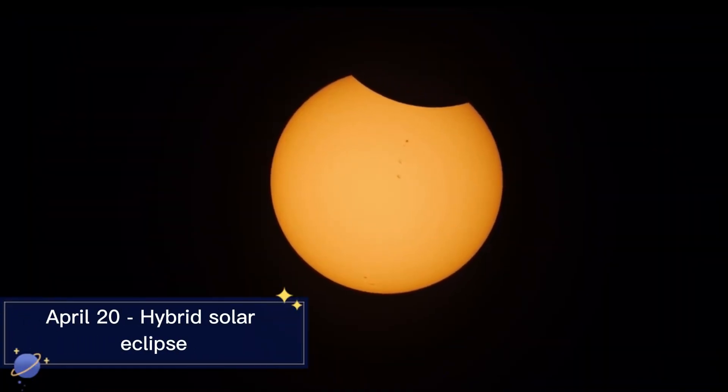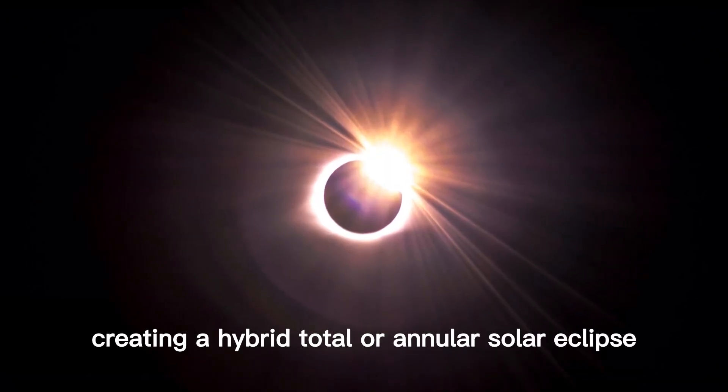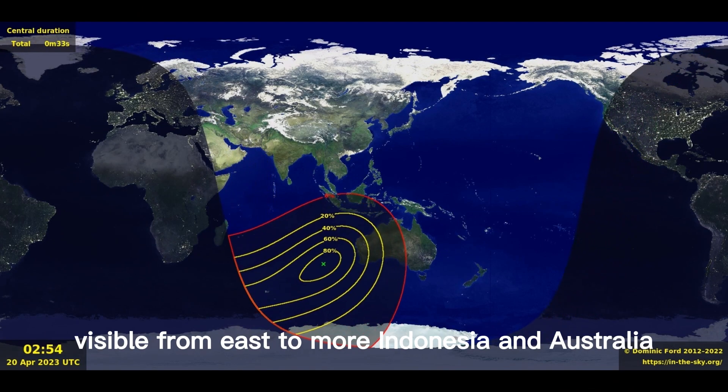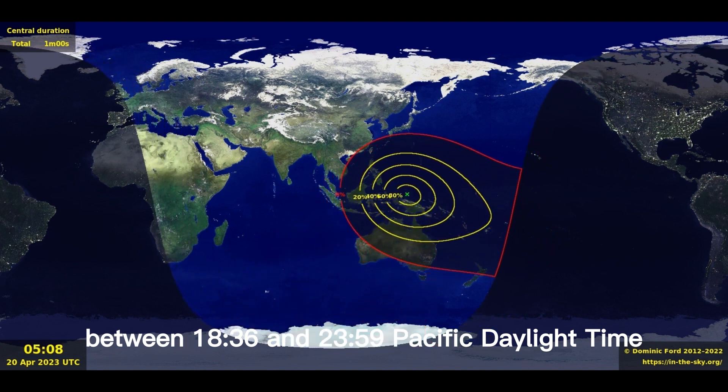April 20th Hybrid Solar Eclipse. The Moon will pass in front of the Sun, creating a hybrid total or annular solar eclipse visible from East Timor, Indonesia, and Australia, between 1836 and 2359 PDT.